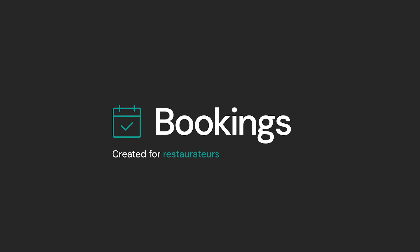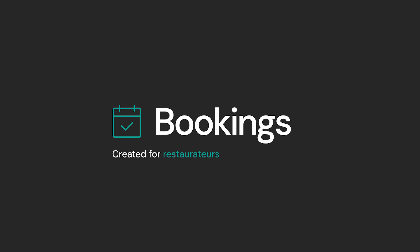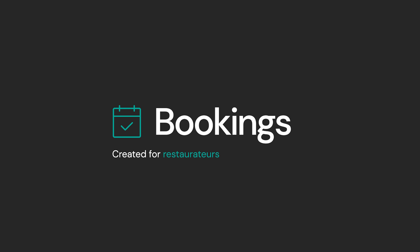If something changes on the restaurant's side and you need to edit the booking, you can simply click on that booking to see all the information, edit the details, or cancel the booking altogether. The diner will be notified about the changes immediately. You also have the option to send an SMS message to the diner for extra clarity, with no limit on the number of messages and no extra cost.